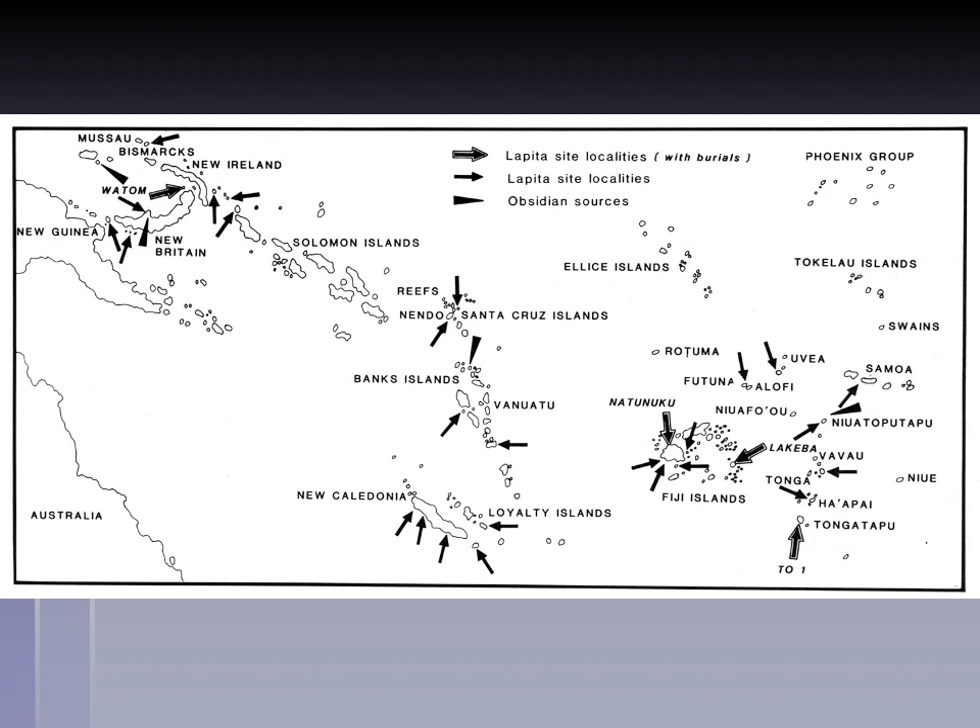Easter Island is important because it represents the culmination of a process of island colonization that began thousands of years earlier. We've talked about the great diaspora out of Africa, movements into the Americas, and the process of island colonization. You can see here on the left-hand side Australia and New Guinea, and the islands of Melanesia to the east of New Guinea — the Bismarcks, New Ireland, New Britain, and especially the Solomons.